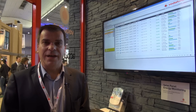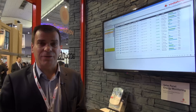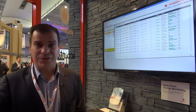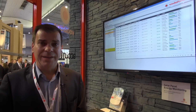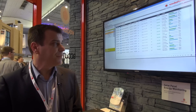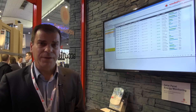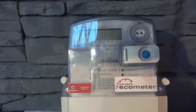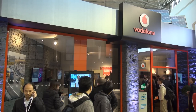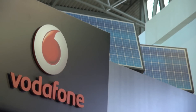My name is Dimitris Flocos, I am the business development manager, and we are demonstrating here the solar panel energy production monitoring service which is offered by Vodafone to end customers and businesses. This service will help them to monitor the energy production from their solar panel installation and deliver them the exact amount of power delivered to the utility and of course the money earned.